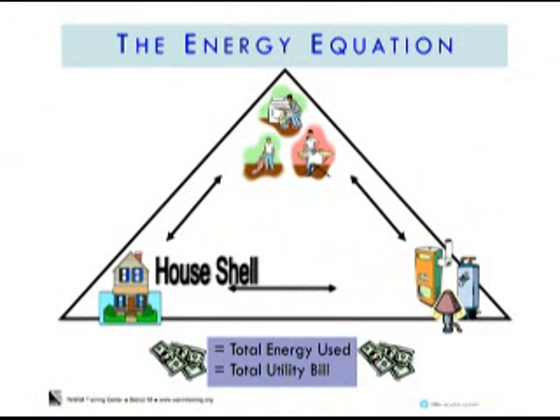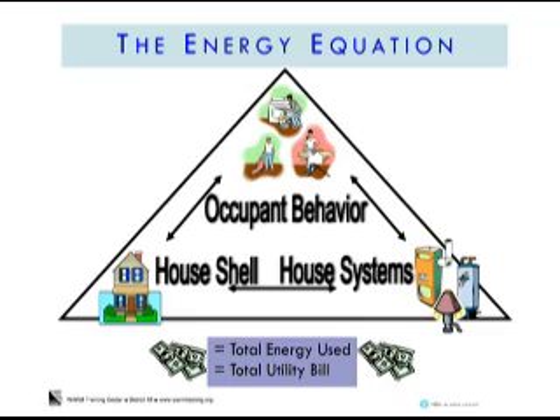Hi, I'm Jacob from WARM. When we want to know how much energy our homes are using, it always comes down to three factors, which we call the energy equation. Those three factors are the house shell, the house systems, and the occupant behavior.